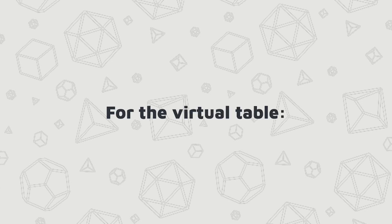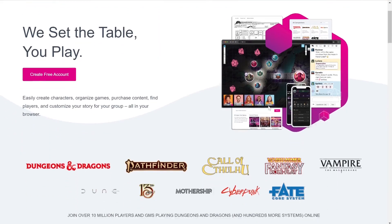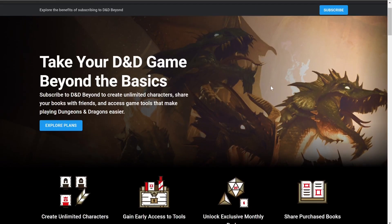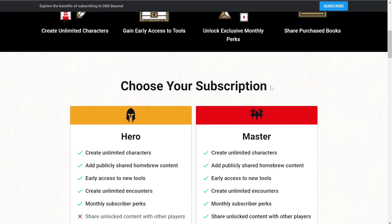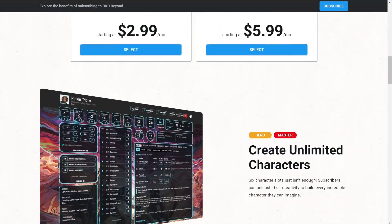Gifts for the virtual player. You might consider gifting a subscription to a virtual tabletop like Roll20 or any other virtual tabletop that they use. Or you could also consider gifting them a subscription to D&D Beyond, which allows them to make unlimited characters — particularly useful for people who are in multiple campaigns.